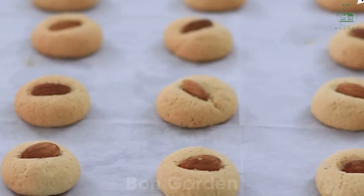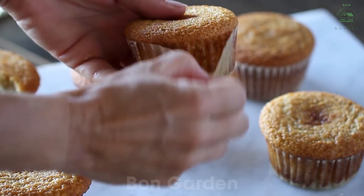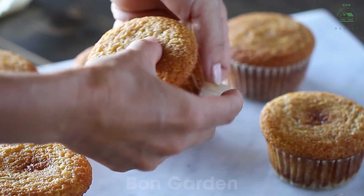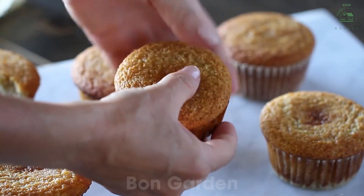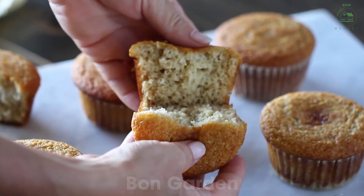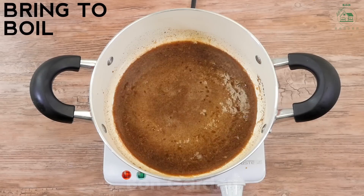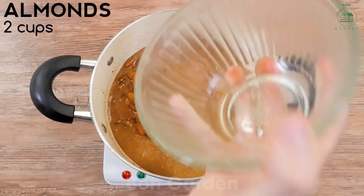Almonds are also incredibly versatile in cooking. Whether you enjoy them as a snack, blend them into smoothies, or use them in baking, almonds add both flavor and nutrition to your meals. In 2024, more chefs worldwide began incorporating almonds into gourmet dishes, from almond-crusted fish to decadent almond-based desserts.